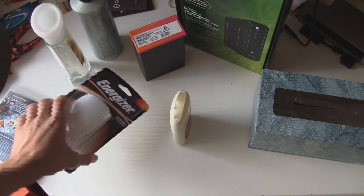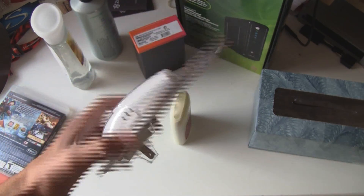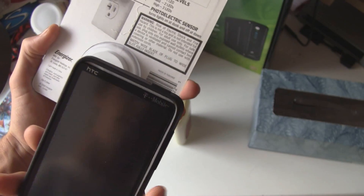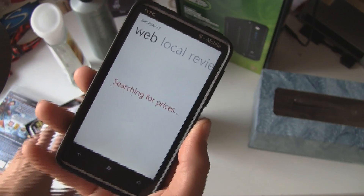The only product it didn't work on for me was this little Energizer flashlight thing. When I tried, it scanned it fine, but then it just keeps on searching and never actually showed any results.